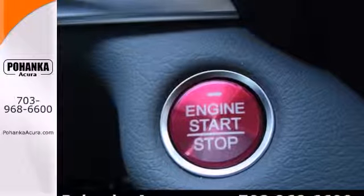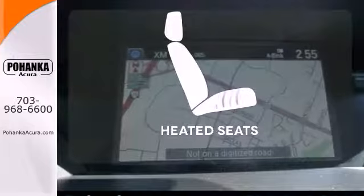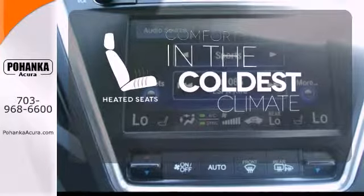It also features a power liftgate, V6 engine, and stability and traction control. The heated seats keep you comfortable, no matter how cold it is.